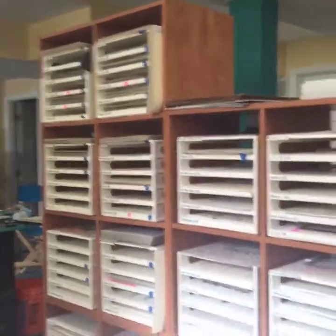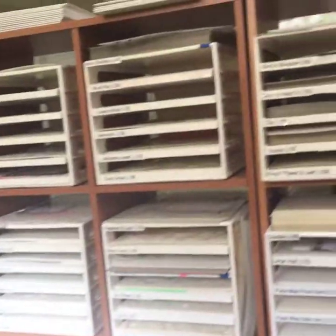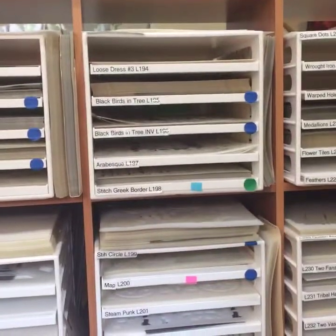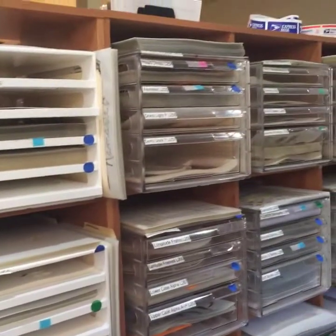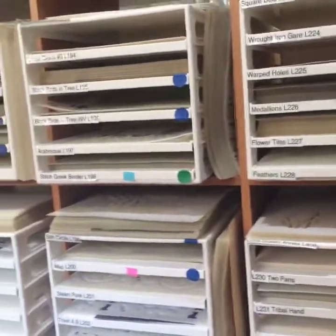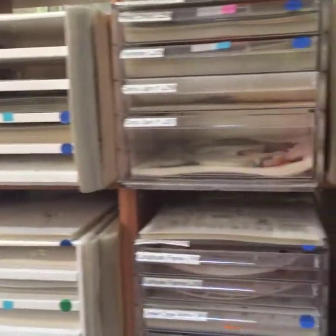We don't package when we ship to you guys if you order off the internet, and the reason for this is because I want to stay as green as we can and I don't like to spend the time or the money packaging stencils when I know that the packaging is just going to be thrown away. So that's why we don't package. We do package when we go into retail settings.